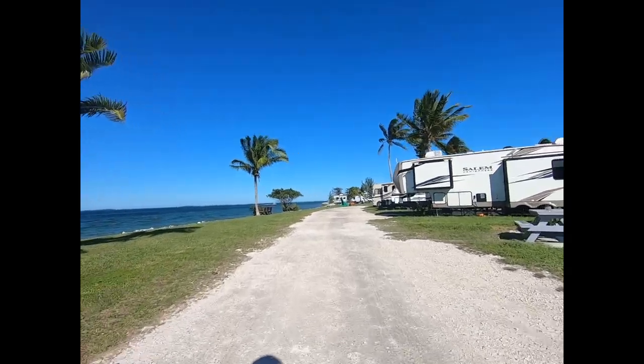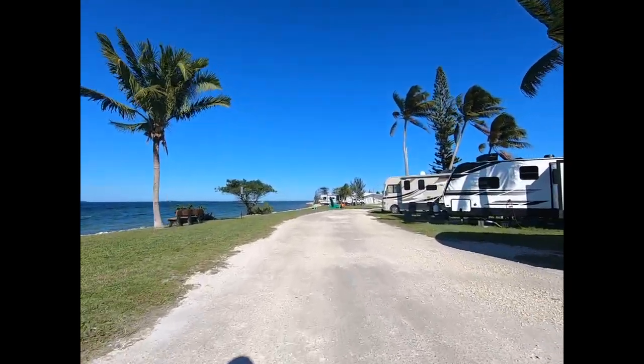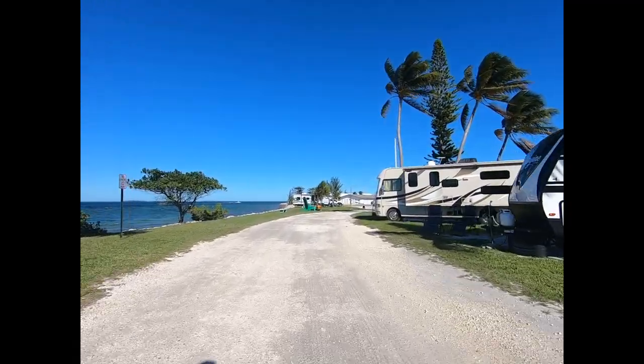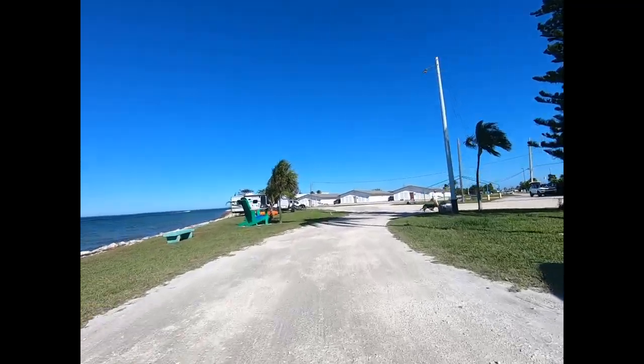Shall we go for a bike ride? Let's take a tour around Sigsbee Park, which is part of Naval Air Station Key West. What an opportunity for those who have served or are serving.